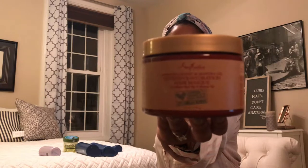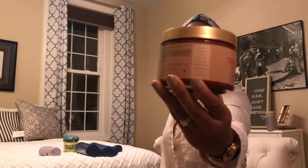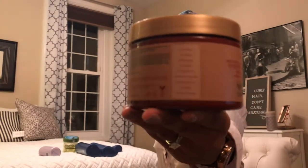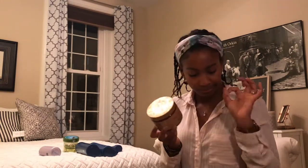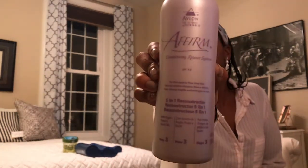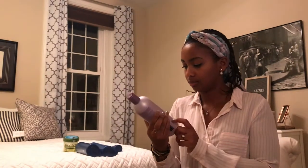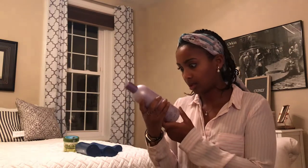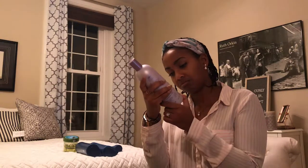Next up is my Shea Moisture Manuka honey and Inchi oil intensive hydration hair mask. Since it's a Shea Moisture product it says no sulfates, no parabens, no phthalates, etc., but I'm still giving it a quick look to make sure — and we're good. Moving on to my favorite protein treatment, the Avalon Affirm conditioning relaxer system. It has a lot of ingredients, but I'm really pleasantly surprised — I do not see any parabens or silicones. That's a yes for me.